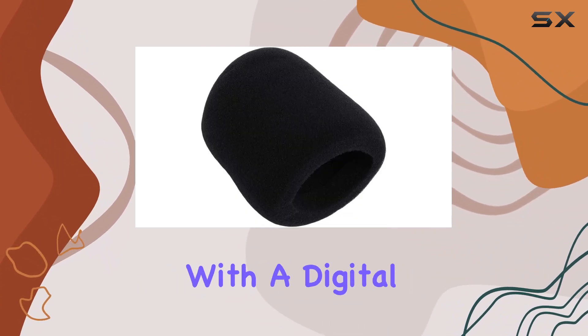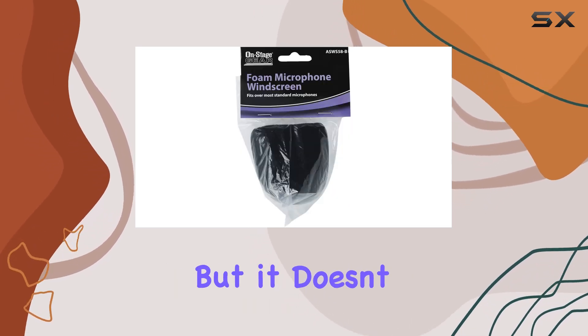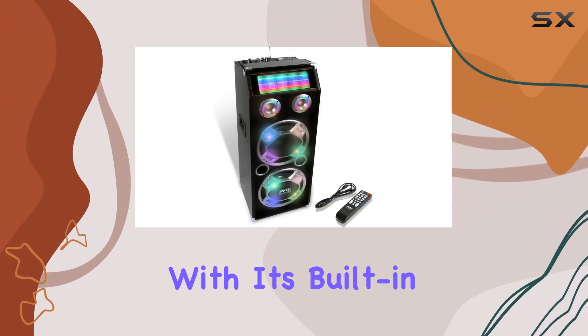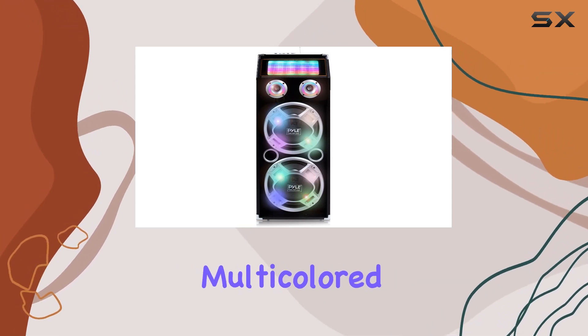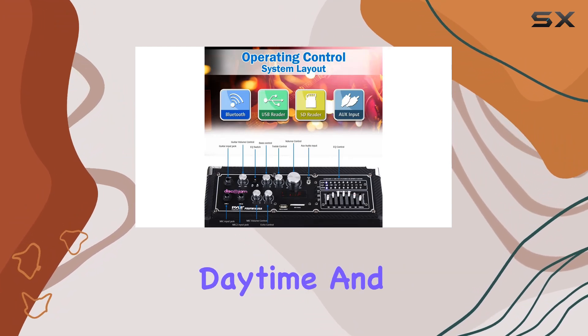Plus, there's an FM radio with a digital LCD display, perfect for tuning into your go-to stations. This speaker also adds visual flair with its built-in disco LED lights, creating a vibrant atmosphere for any party or gathering. These multicolored lights can be toggled on and off, making it ideal for both daytime and nighttime events.